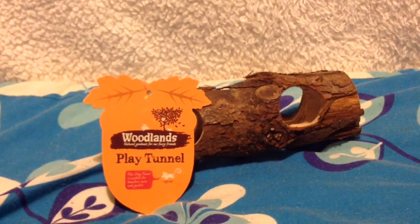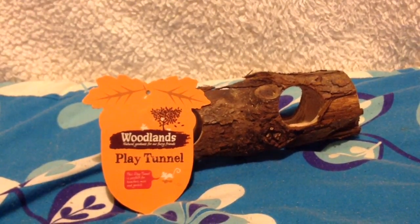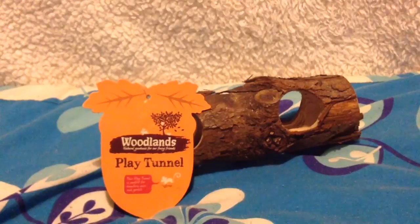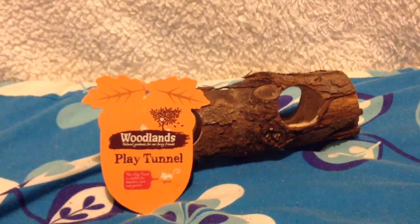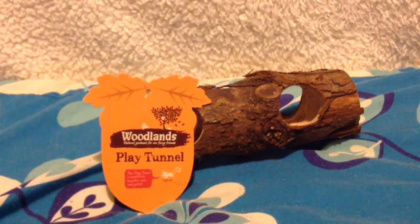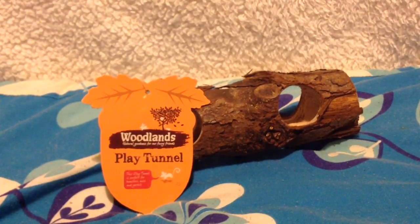I got a new play tunnel for the gerbils because they absolutely love bark and this is a kind of toy they like. They don't have much left of their old one - just the corners. I thought I'd buy them a new one because I didn't buy them that many toys for Christmas. Sorry I didn't do Christmas videos either guys. It was about £3 or £4.